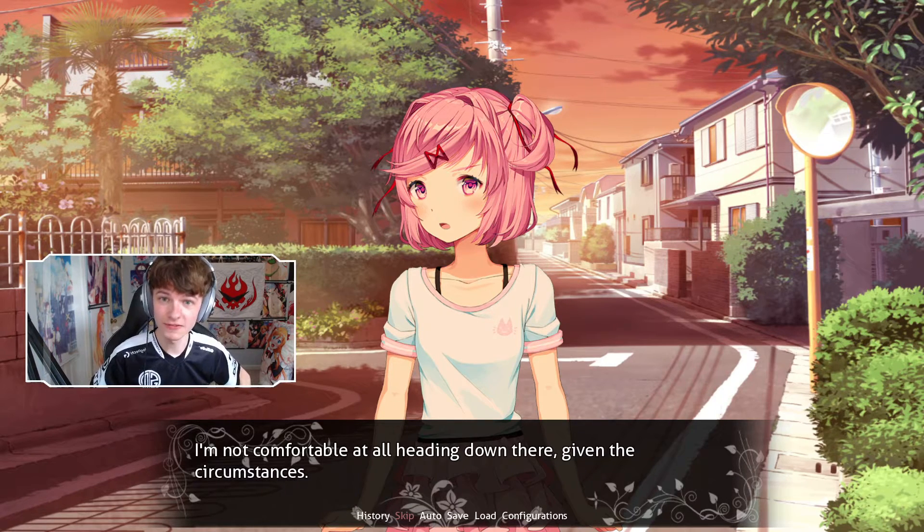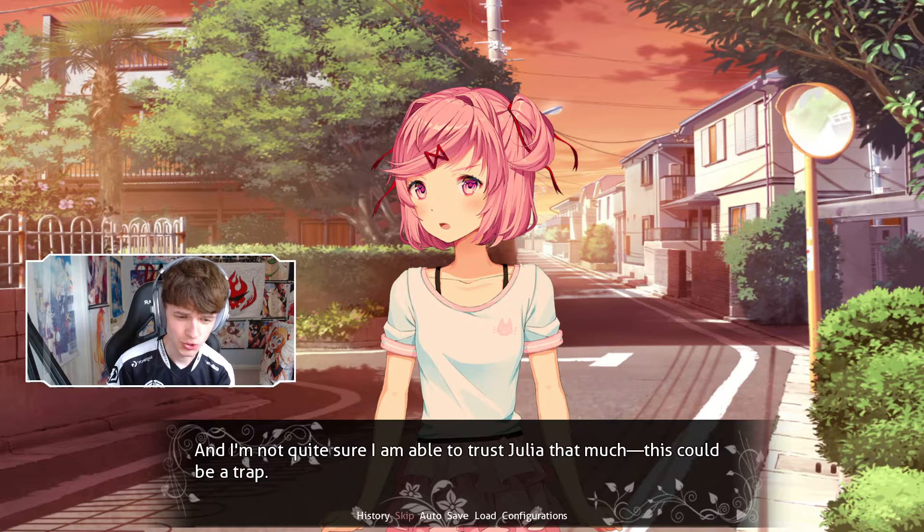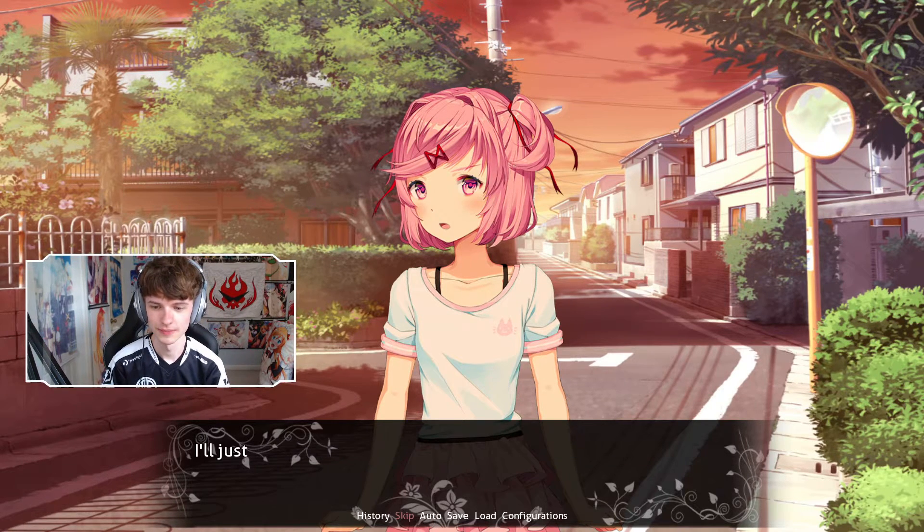So we think Julia might have tried to murder us, which is why we are a little curious and questioning whether we should really meet her. I'm not quite sure I can trust Julia that much. This could be a trap. I'll just have to navigate this carefully.